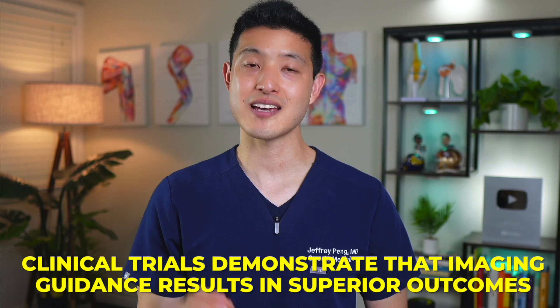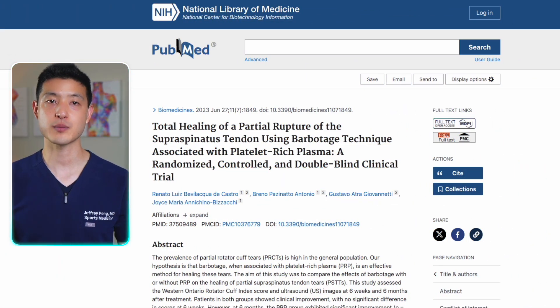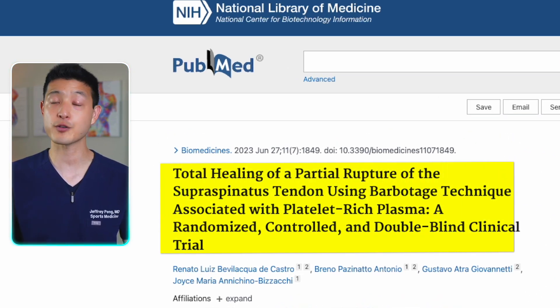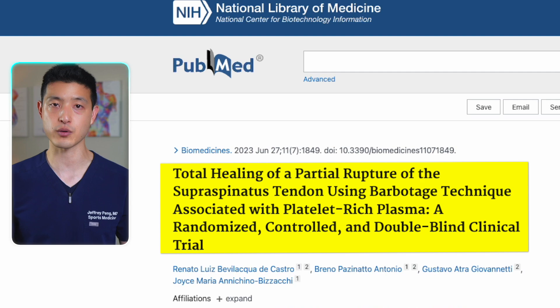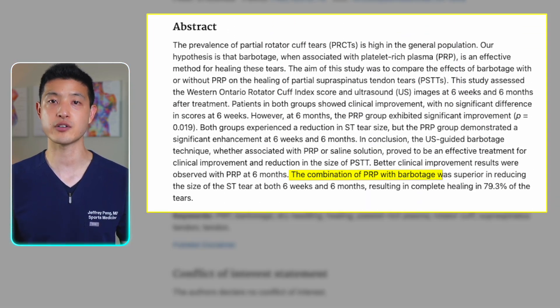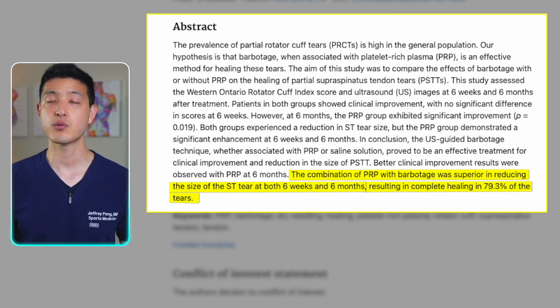Clinical trials demonstrate that imaging guidance results in superior outcomes. Researchers performed ultrasound-guided tendon debridement followed by either PRP injections or a saline placebo. Remarkably, 87% of the PRP-treated group experienced a reduction in tear size by the six-month mark, with 79% achieving complete healing. The saline placebo group showed just 32% of tears decreasing in size, with only 21% reaching full healing.